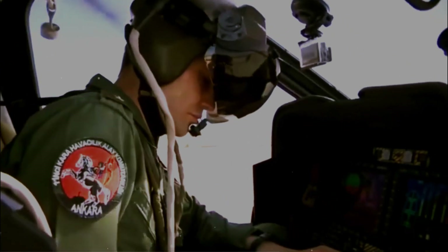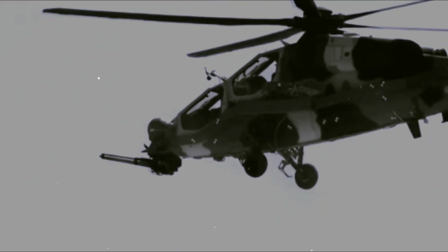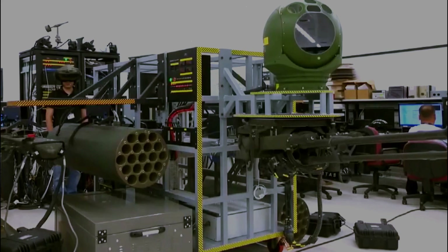The T-129 attack cockpit provides situational awareness through good visibility arcs and integrated mission and communication systems. A self-layer 300T targeting sight system increases image quality and range performance with real-time image processing and multiple target tracking, with a thermal camera, laser rangefinder, designator and spot tracker.